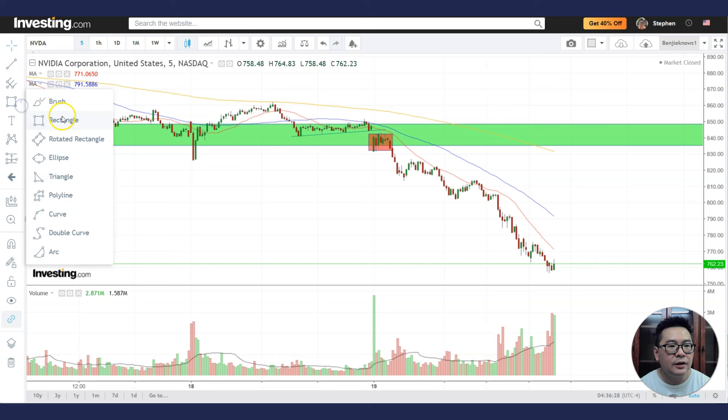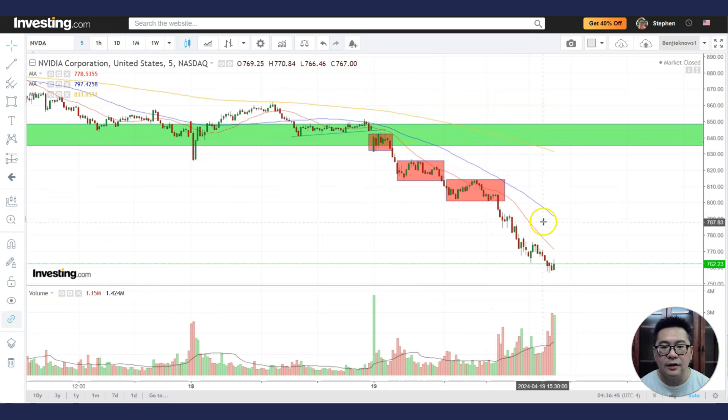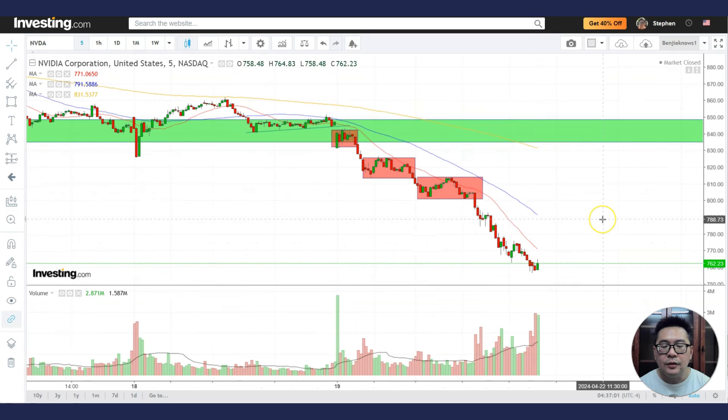And then we have another breakdown here — consolidation breakdown — and then we have another consolidation breakdown. All these are selling opportunities for traders, especially when the 20MA and 50MA are declining: railroad tracks. Short here, short here, short here, where you put the stop loss. You need to cover by the end of the day because there's a possibility it might gap back up. Usually the normal rule is: never buy stocks when it's below the 5-minute 200MA.